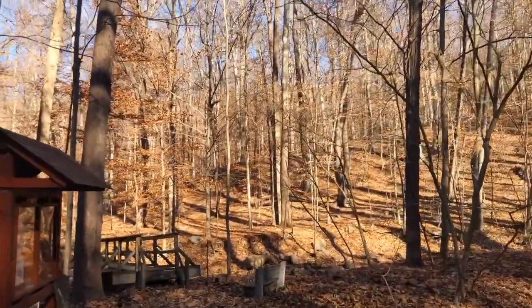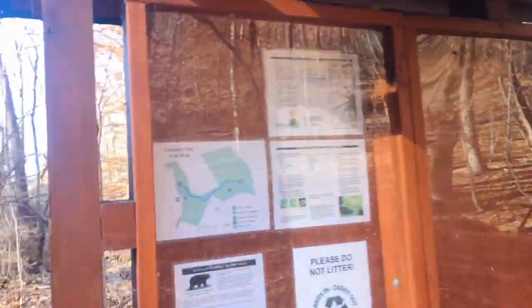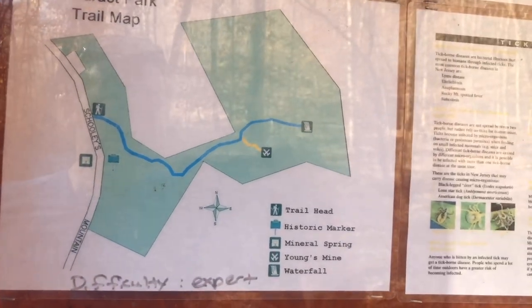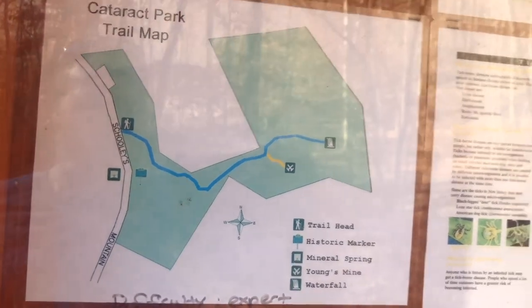Today's hike will be approximately one and a half miles out and back. Here's a look at the trail map on the kiosk. The main attractions for today are going to be the waterfall and also the historic Young's Mine. Without any further ado, let's go get on the trails and explore.